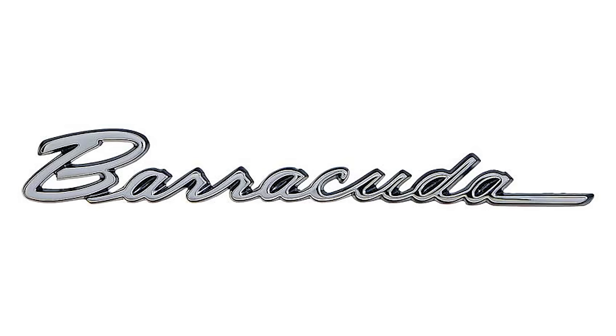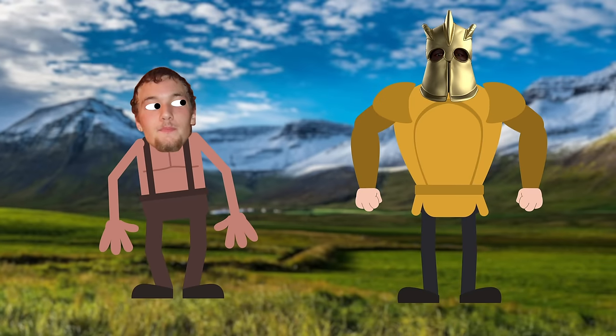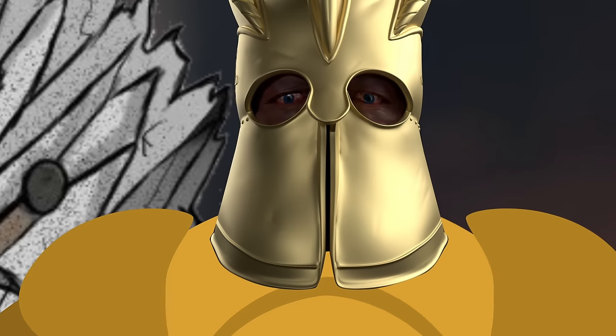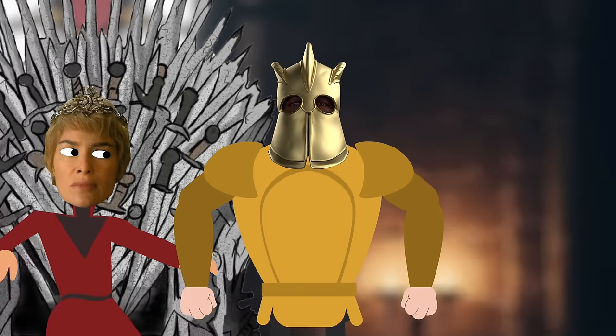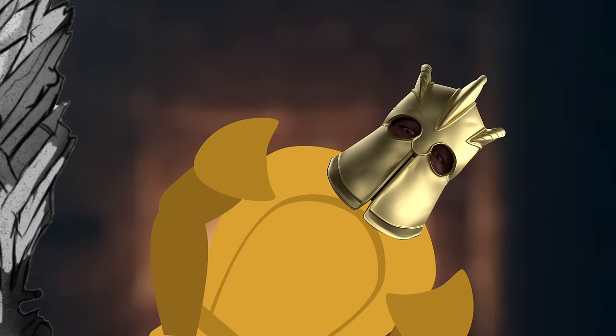Before we get into the thick of it, I want to explain something real quick. There's the Barracuda and then there's the Cuda. They are kind of the same, but they're the same in the way that Hafþór Björnsson and the Mountain are the same person. One of them is the Icelandic actor from Reykjavik, and the other is the 400-pound side piece of Xerxes that slices men in half and crushes his dude's eyes out.